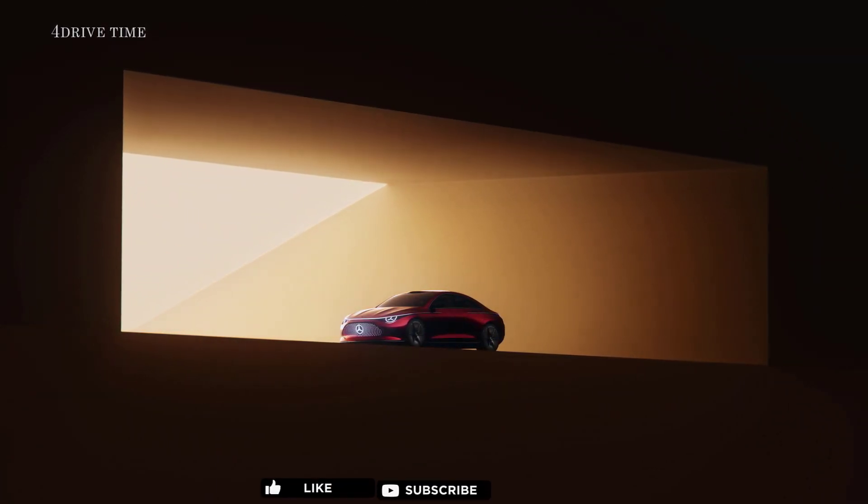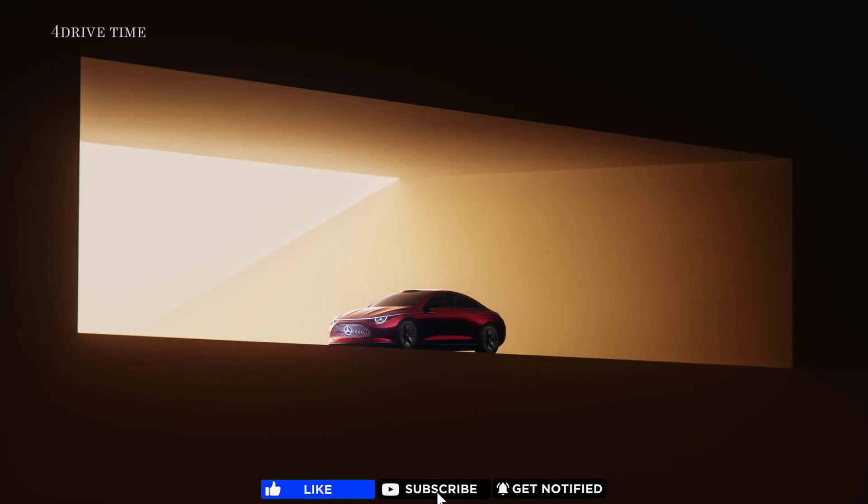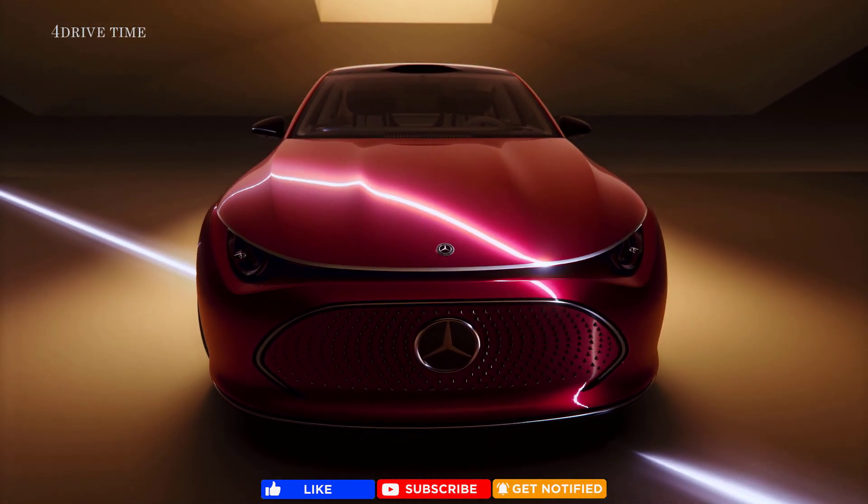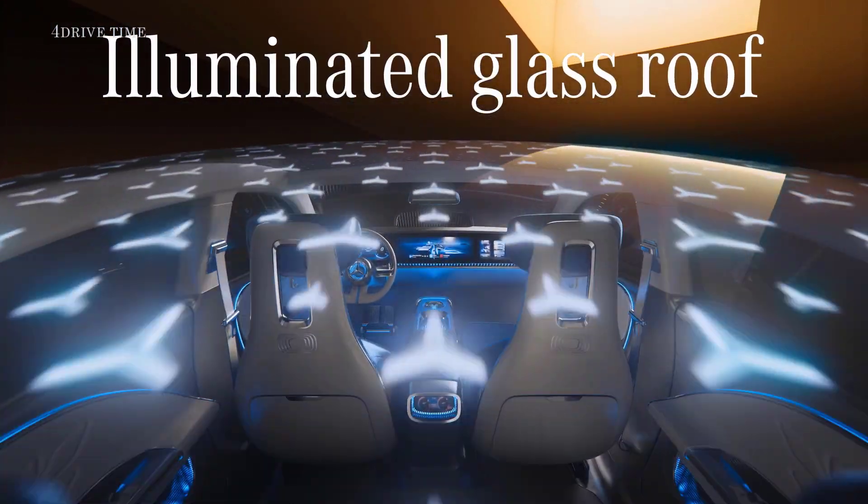We've reimagined iconic elements of the past with exciting new details for the future. The new electric face of Mercedes-Benz — beauty meets extraordinary.